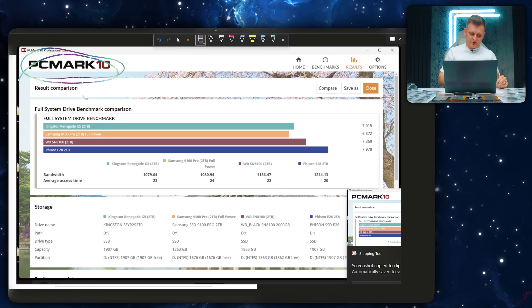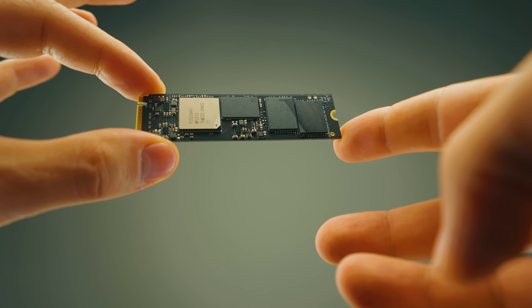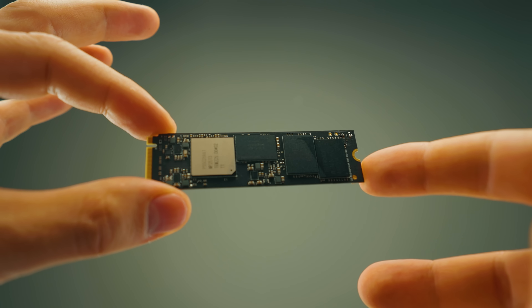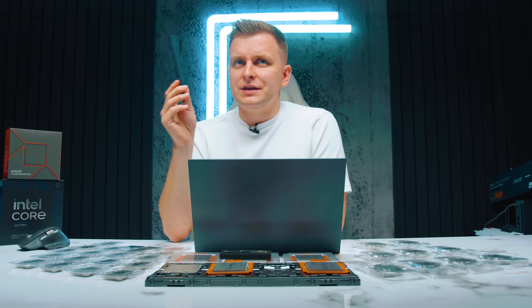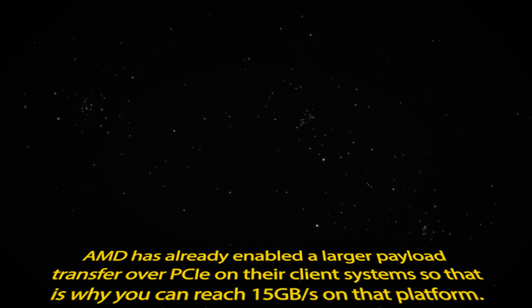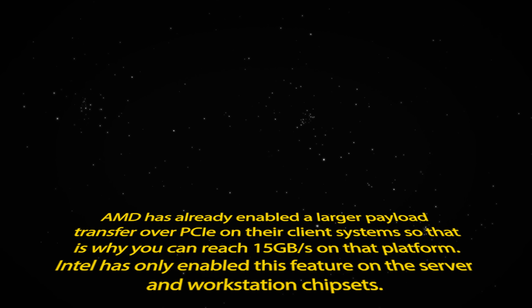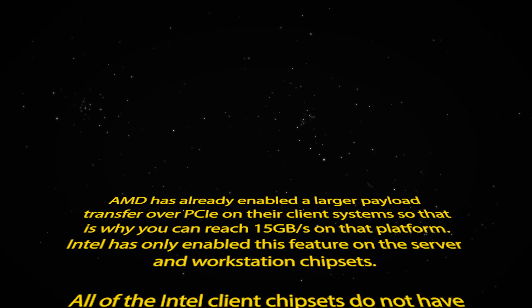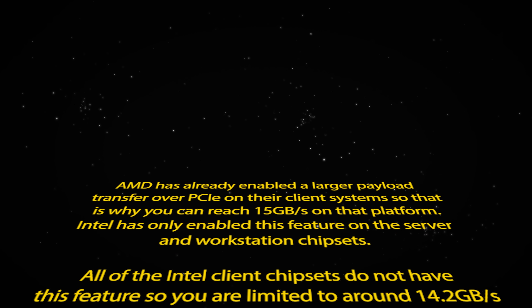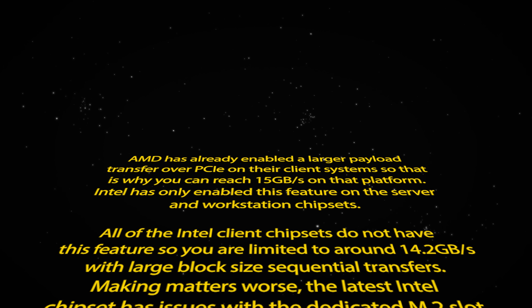Before showing you the results, I want to share something said by someone after I shared my results with Feizen — because I got something different, and I didn't know this thing existed. This is from John Coulter from TweakCon. AMD has already enabled large payload transfer over PCIe on their client system, which is why you can reach 15 gigabytes per second on that platform. Intel has only enabled this feature on server and workstation chipsets — all Intel client chipsets do not have this feature, so you're limited to around 14.2 gigabytes per second with large block size sequential transfers.